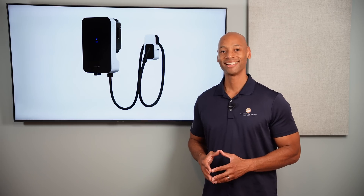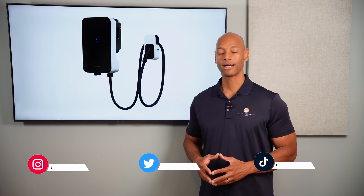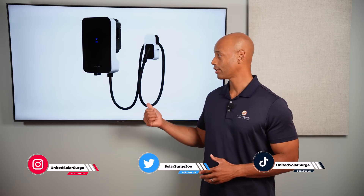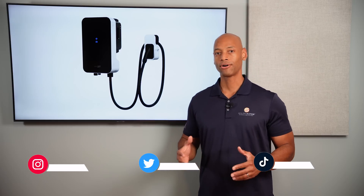Hi everyone, Joe Ordea here for Solar Surge. For the past 10 years I've been helping families achieve energy independence using clean renewable energy. If you're new to the Solar Surge channel, we talk about solar panels, batteries, EV chargers, inverters — pretty much all the different technology and components that make up a home renewable energy system.